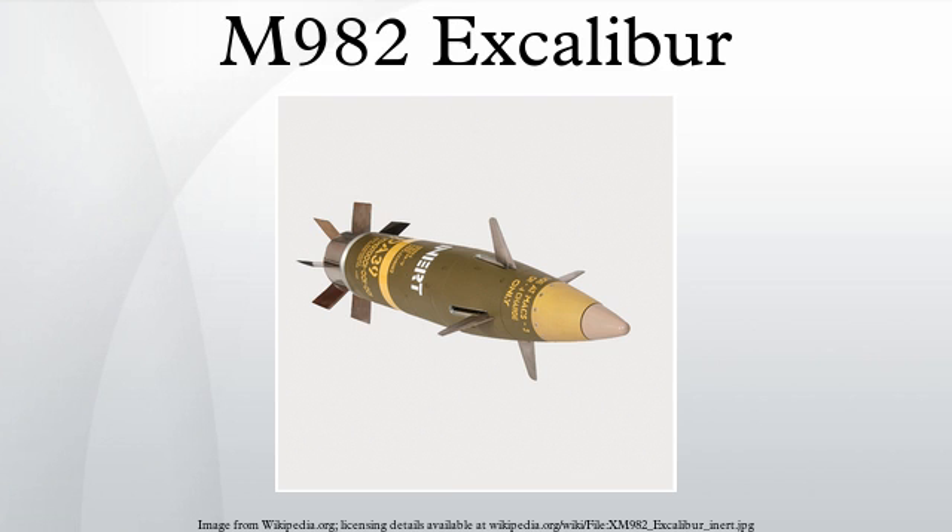Excalibur S: In June 2013, Raytheon initiated an internally funded program to upgrade the Excalibur scope with a semi-active laser targeting capability. The laser seeker will allow the shell to attack moving targets, targets that have repositioned after firing, and change the impact point to avoid collateral damage. Excalibur N5 is a version of the Excalibur S downsized into a 127mm shell to give naval guns mounted on destroyers and cruisers the ability to fire extended range guided projectiles. It may include a dual-mode seeker for fire-and-forget operations.